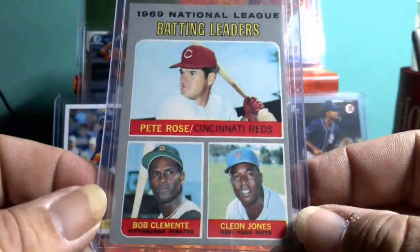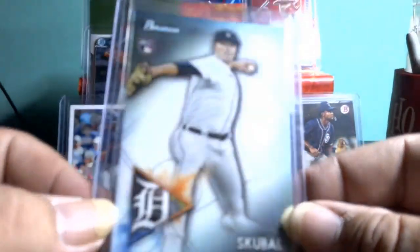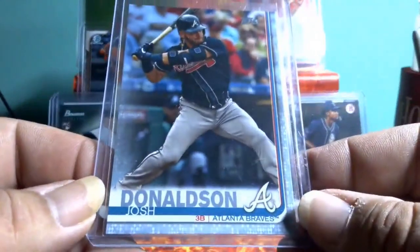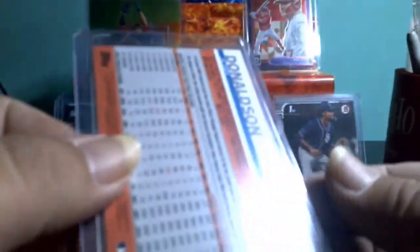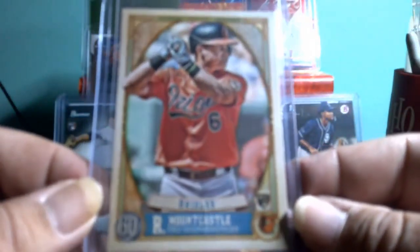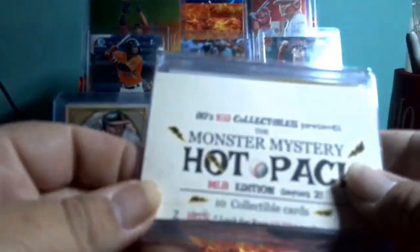We have a nationally — Pete Rose, Clemente, and Cleon Jones. Nice card there. Got a Trea Turner. We have a Josh Donaldson — looks like the Father's Day blue on the Braves. Somebody might want that one. Ryan Mountcastle rookie card. And a Shohei Ohtani gold cup card, Series Two number 600.